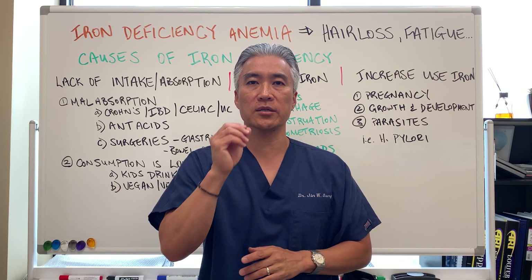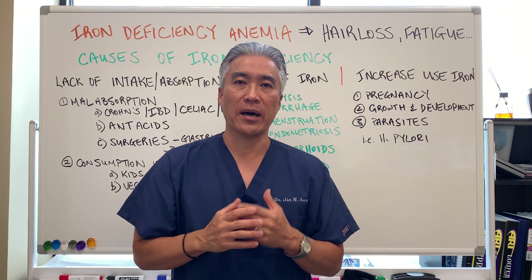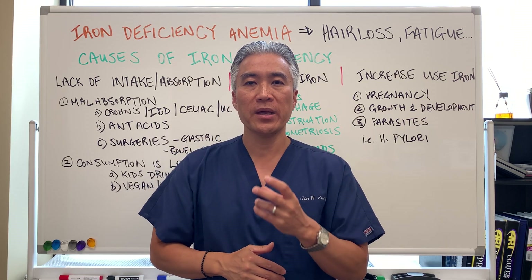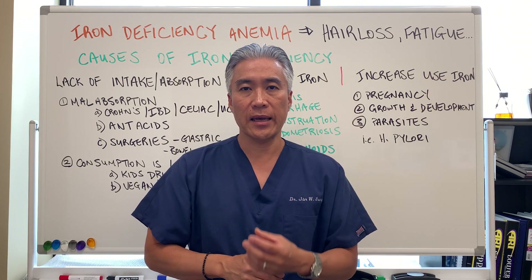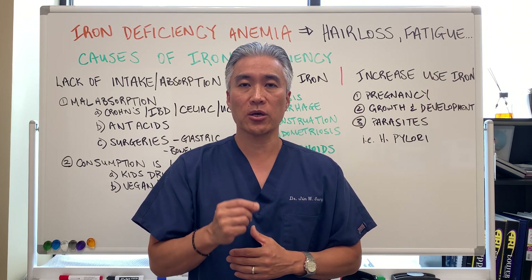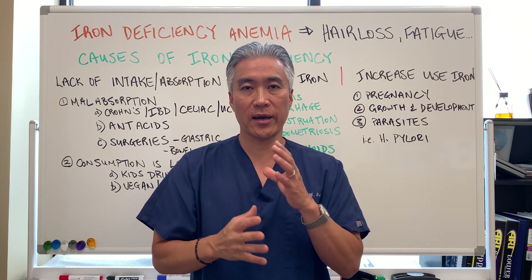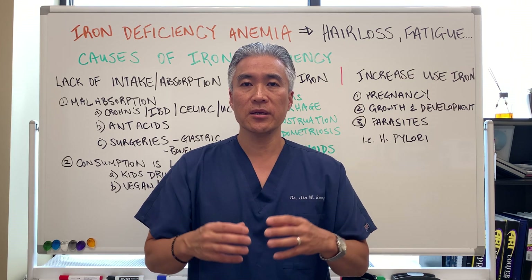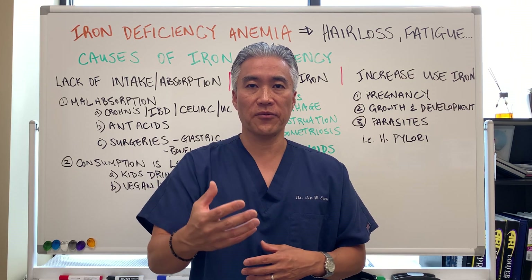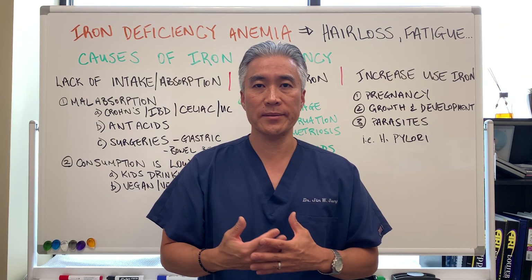Welcome back. This is Dr. Jin Sung, where clinical excellence meets excellent results. Today we're going to talk about iron deficiency anemia — some of the signs and symptoms, what are some of the causes, and then in part two we're going to go over the differential labs that can diagnose you with iron deficiency, as well as going over treatment options that are available to improve iron levels for yourself. So we're going to go right into it.